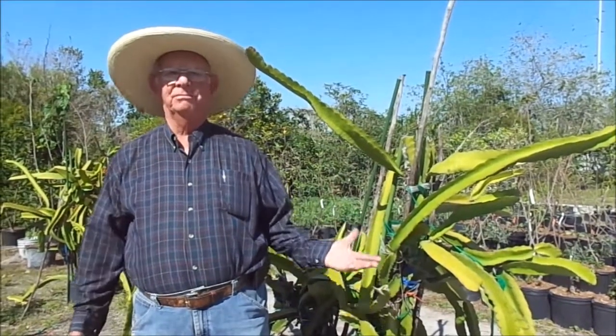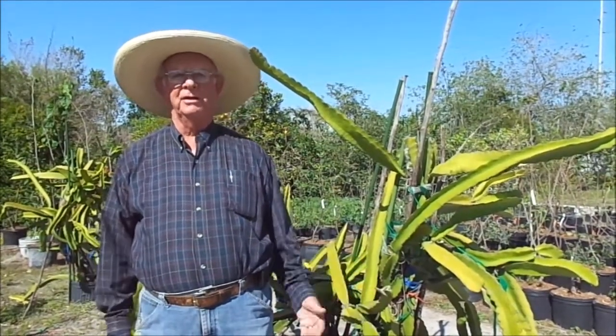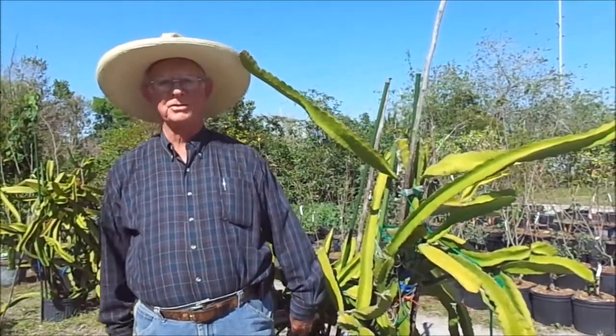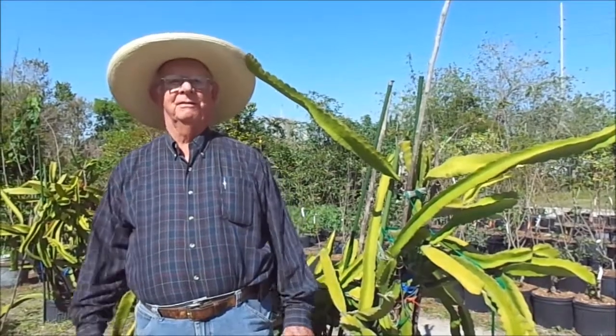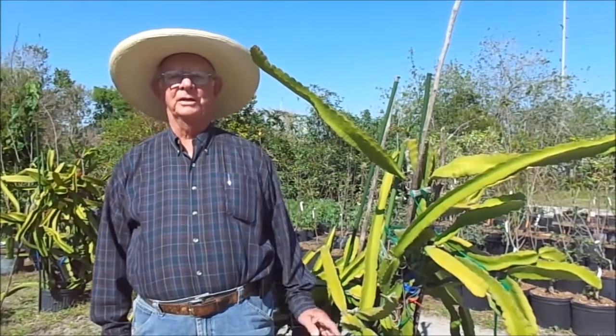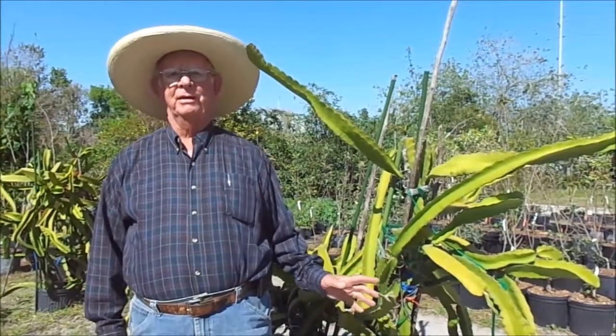I've got probably a hundred of these little guys ready to go in the ground. These big ones are my parents — I don't sell these. These are ready to take cuttings from to make more plants.